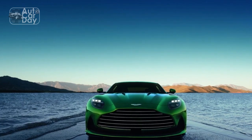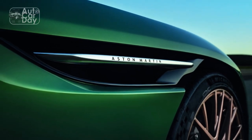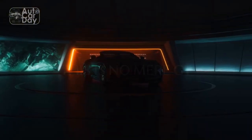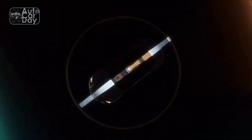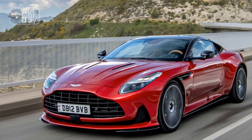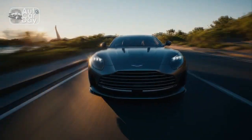5. Driving modes: The DB12 offers multiple driving modes, ranging from a comfortable Grand Touring (GT) mode for relaxed cruising to a dynamic sport mode that unleashes the car's full potential, allowing the driver to tailor the experience to their preferences. 6. Exhaust note: The DB12's exhaust system produces a deep and melodious engine note, providing an auditory thrill to complement its exceptional performance. 7. Braking system: High-performance brakes ensure the DB12 can decelerate rapidly and effectively, offering confidence-inspiring stopping power. 8. Aerodynamics: The car's aerodynamic design not only enhances its visual appeal but also reduces drag and improves stability at high speeds.